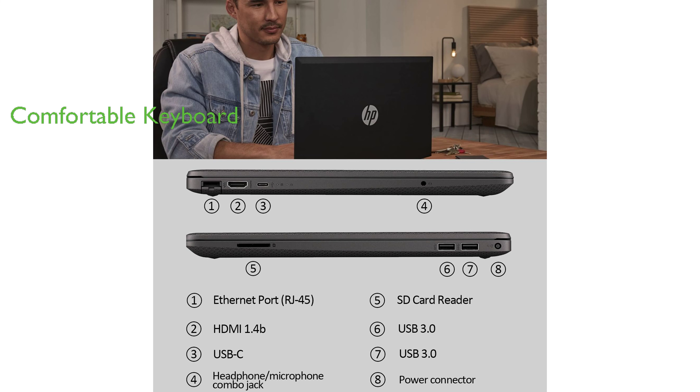The HP G8 comes with a full-sized keyboard, including an integrated numeric pad, providing comfort and efficiency for long working hours.